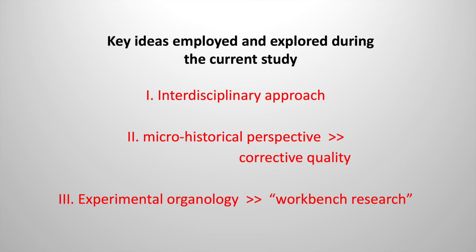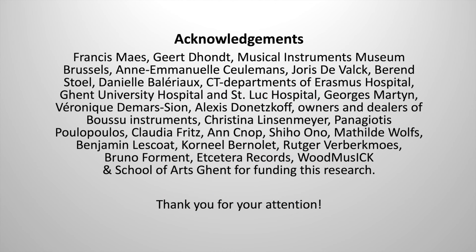Finally, inclusion of practice-oriented research performed by a researcher with violin-making experience was beneficial for obtaining diverse and refreshing understandings which extended beyond the traditional approaches in organology. I would like to end by thanking the people and institutions that contributed to this research. Thank you for your attention. After the acknowledgements, follows a short clip with a preview of our follow-up project.